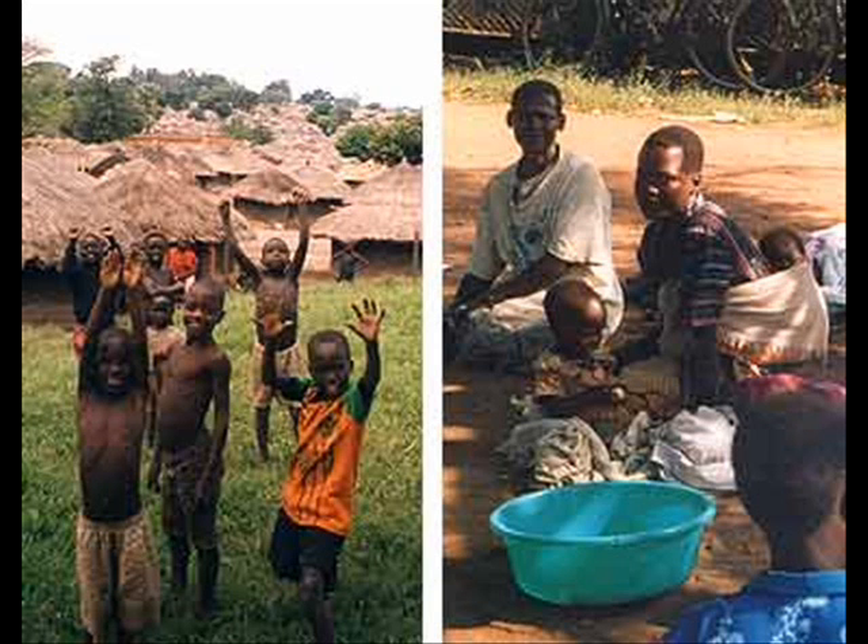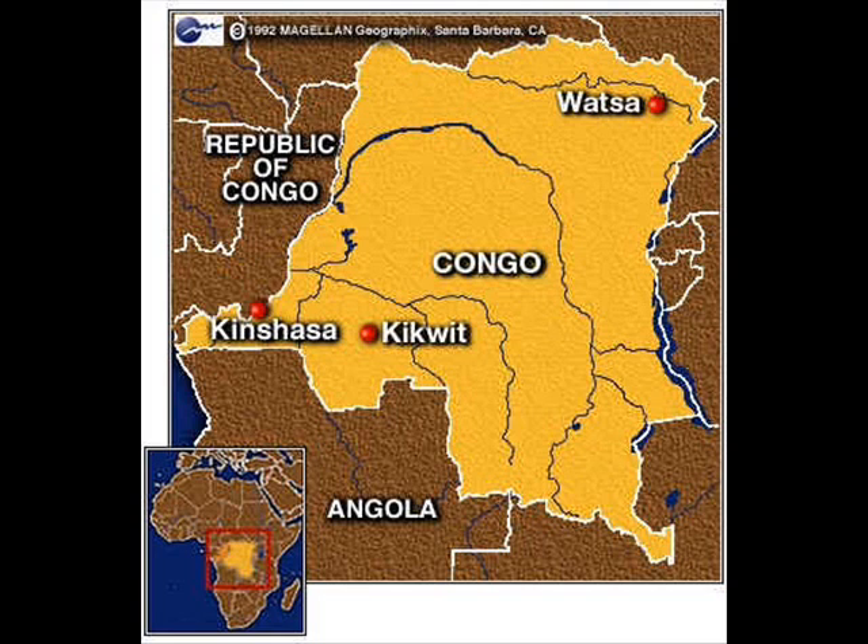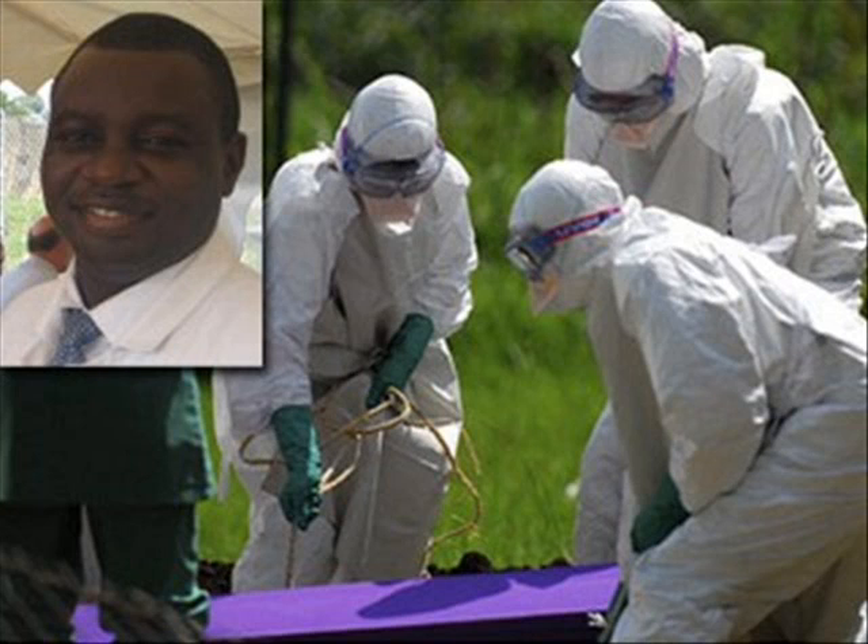The Ebola virus was first associated with an outbreak of 318 people. Of the 318, 280 of them died. That same year, 1976, 284 people in Sudan also became infected with the virus — 156 died. The Ebola virus can infect both monkeys and humans. The outbreaks of these diseases are self-contained, because they kill their hosts so quickly that they rapidly run out of people to infect.